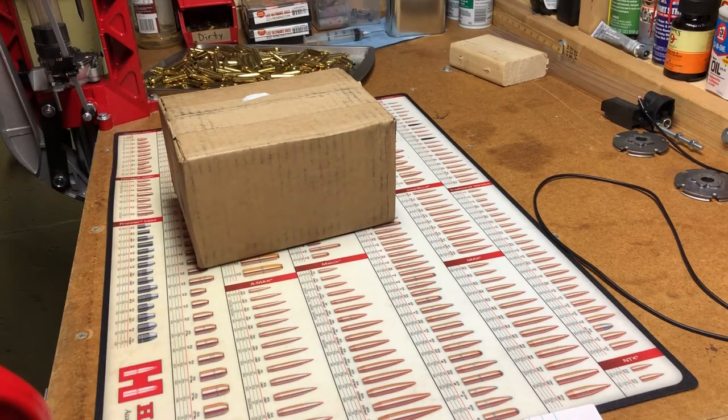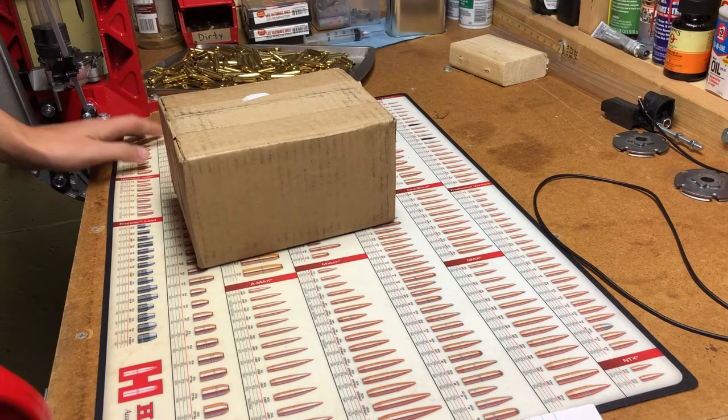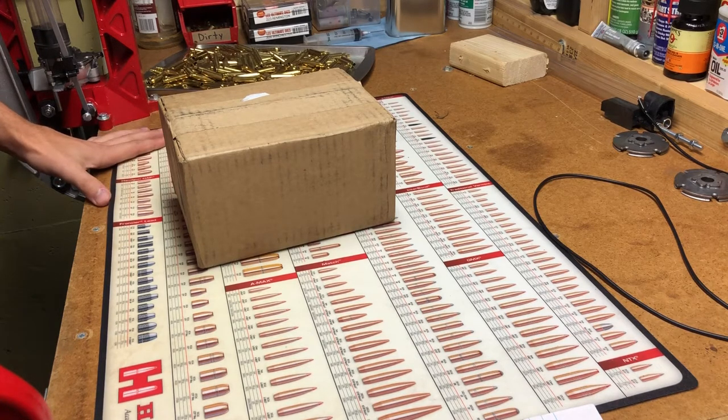Hey, what's up YouTube. This will be an unboxing of the Smith & Wesson Perfect Summer Hideaway rebate that I finally got in the mail. This was the rebate where you had to purchase an M&P handgun between July 1st and September 30th of 2017.